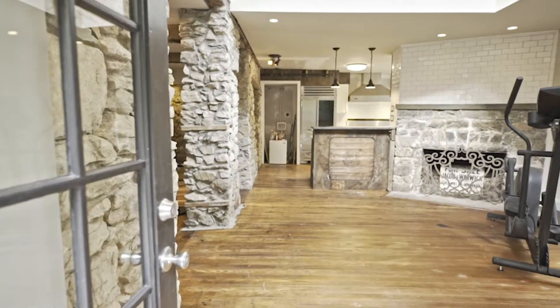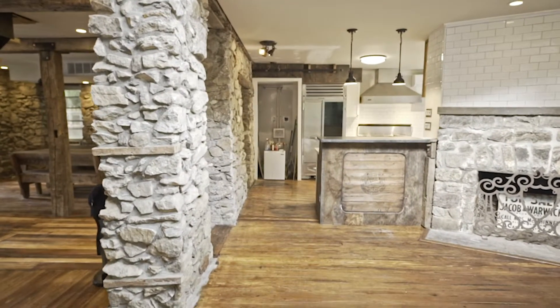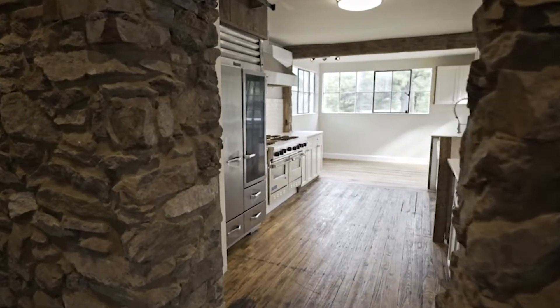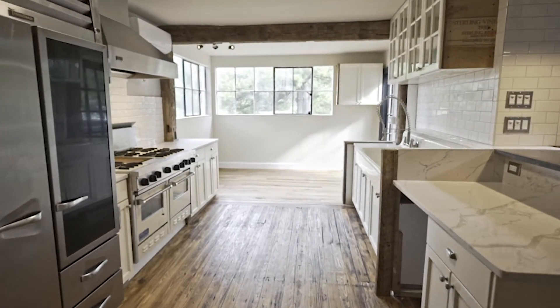Welcome to 23381 Sam Fred Road in Middleburg, Virginia — the home I like to affectionately call the East Gate to Middleburg. It's right outside of town; you can walk in from here. It's very close to Salamander Market and all the wonderful things that Middleburg has always offered, but now it's really coming on as a leisure or destination tourist spot. It's prominently featured right on Route 50.